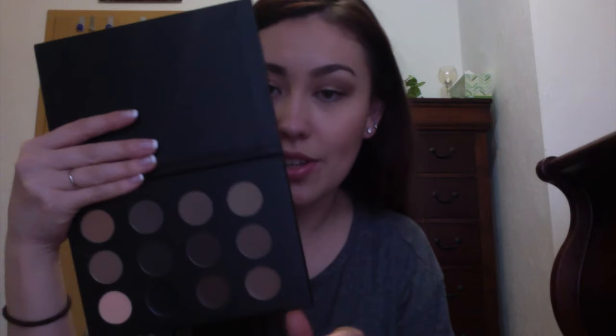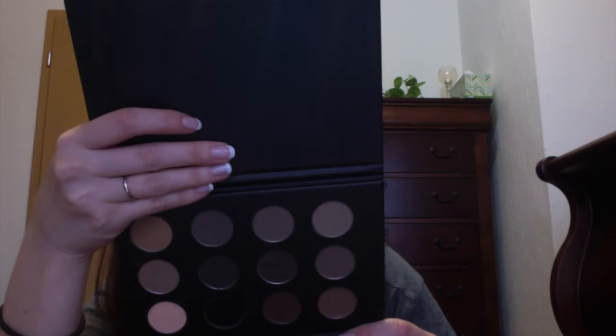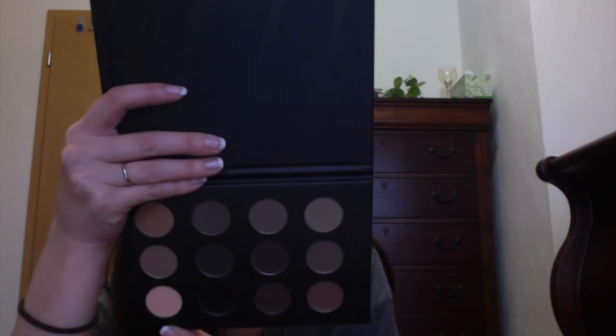I'm going to start off with stuff from BH Cosmetics because it's the least amount of stuff that I got. I got this Ultimate Brow Palette. It looks like this — it's nice, sleek. When you open it up, you get all these different colors. From what I can tell, these bottom ones are all gel and then the rest are all powder. I'm pretty excited because I've been trying to experiment with my brow colors without getting the expensive stuff, so I got this.